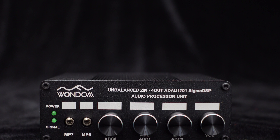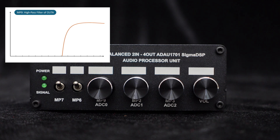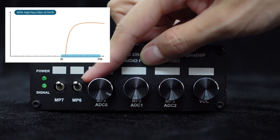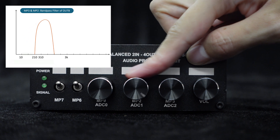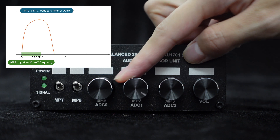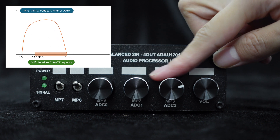Now, let's shift our focus to the front panel of the DSP unit, where you'll find essential controls for fine-tuning the audio output. The MP9 potentiometer serves as the high-pass filter for the OUTA channel, allowing you to adjust the cut-off frequency within a range of 3 kHz to 20 kHz. Moving on to the OUTB channel, we have two potentiometers — MP3 and MP2 — which collectively function as a band filter. MP3 controls the high-pass cut-off frequency ranging from 10 Hz to 310 Hz, while MP2 adjusts the low-pass cut-off frequency ranging from 210 Hz to 3 kHz.